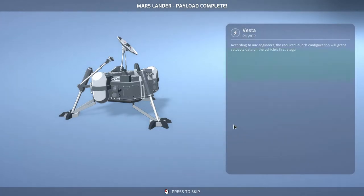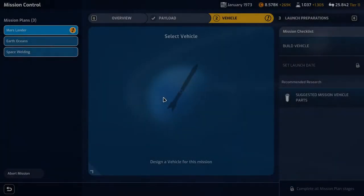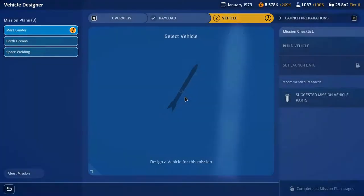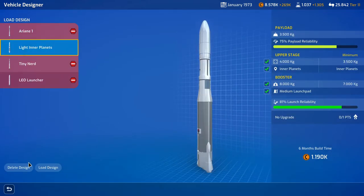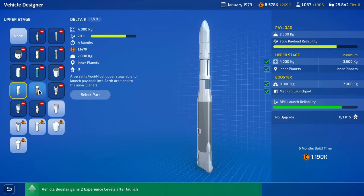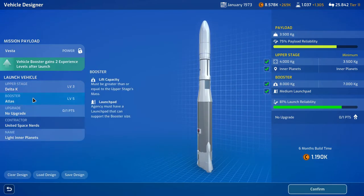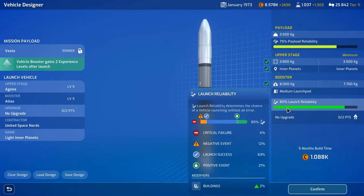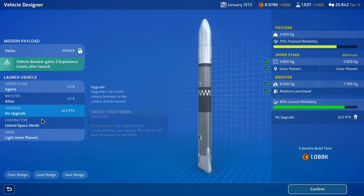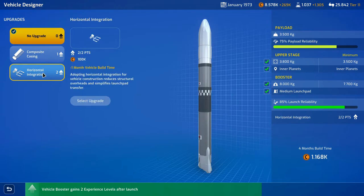Let's design a vehicle for that. We can reuse this one and switch the upper stage to the GINA, which is both more reliable and cheaper, and takes a month less to build. So why wouldn't we do that? 85% launch reliability, 75% payload reliability — not bad. Minus one month build time would be kind of nice, but minus 10% vehicle build cost is also nice.